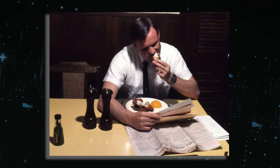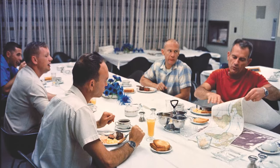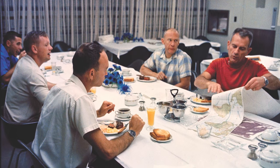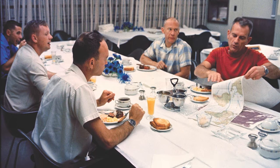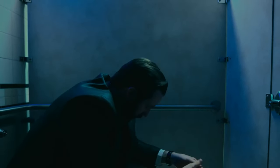On July 20, 1969, before the blast-off, Armstrong was provided with a hearty breakfast to fuel him for the mission. His meal consisted of steak, eggs, toast, juice, and coffee. This was a low-residue meal, meaning it was designed to minimize the need for him to use the restroom soon after consumption.